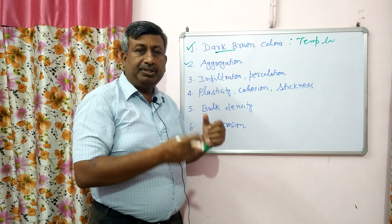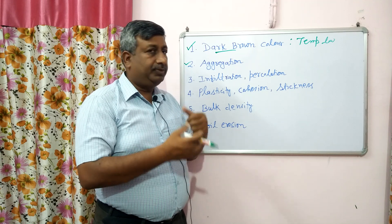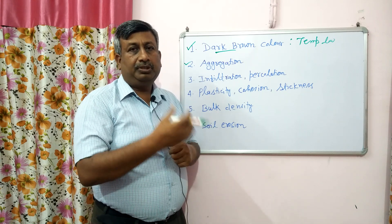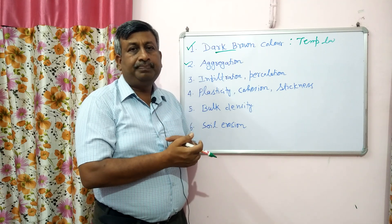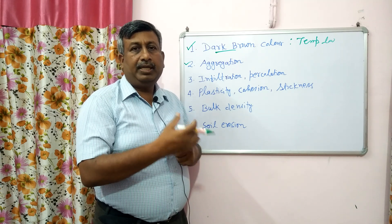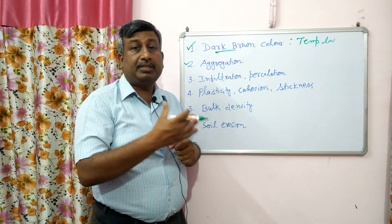The second property is aggregation. Aggregation is improved by the addition of organic matter and humus. Humus prevents leaching and plays an important role in soil aggregation, air circulation, and water holding capacity. In sandy soil, macropores increase, while in clay soil, micropores increase. So aggregation is improved, and because of this aggregation, air circulation is improved and water holding capacity is improved.